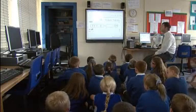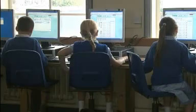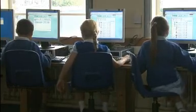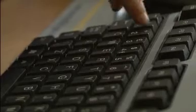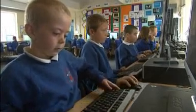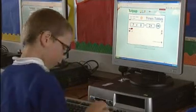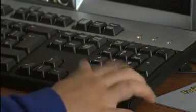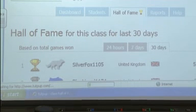Neil begins the day using Tutpup, first on his whiteboard as a mental starter, and then pupils move to the ICT suite to play individually. The best thing about Tutpup is the flexibility — it can be used anywhere in the world. The children have reacted really well, especially the boys, who have this competitive element and see it as a challenge to get more points, more right answers, and achieve one of the top spots.